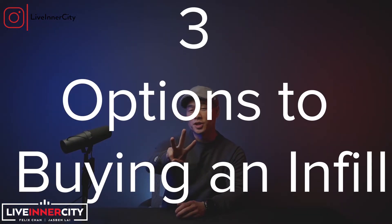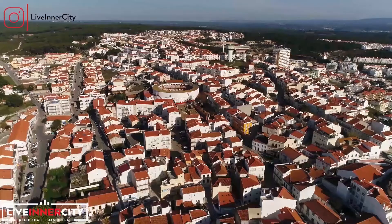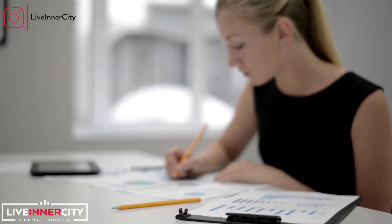There are three options of how to buy infills. Option one is you can build your own infill, meaning you're going to be the general contractor and you're going to subcontract all the tradespeople to build it. This is not really recommended if this is your first time building. Some of the things you need to know include zoning and understanding different types of zoning, so that you know what types of home you can build, the application process, the bylaws, and a few other things.